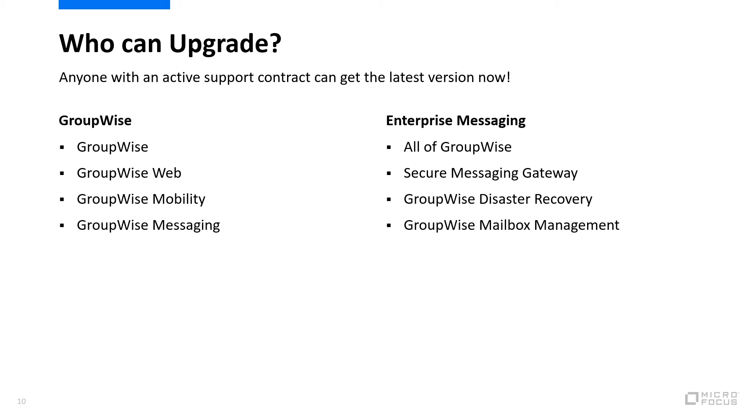If you're an Enterprise Messaging customer, you get access to even more products, such as Secure Messaging Gateway for Email Policy Control, GroupWise Disaster Recovery for immediate backup access and mailbox management, including its new coming features to the administration console.